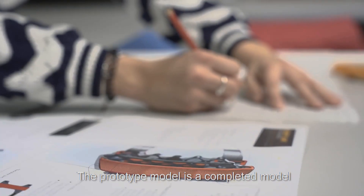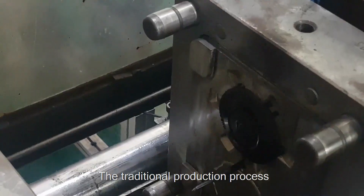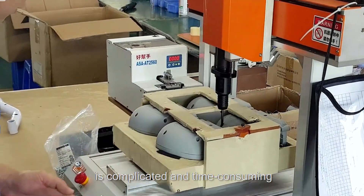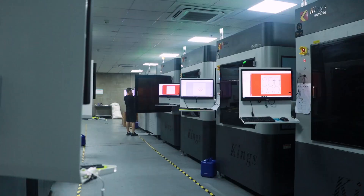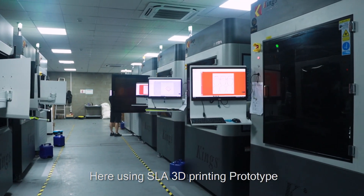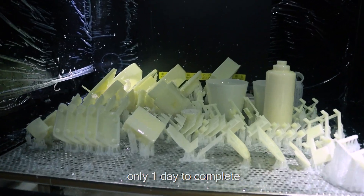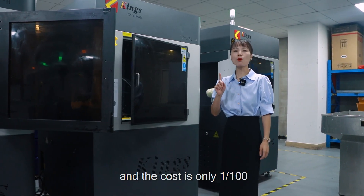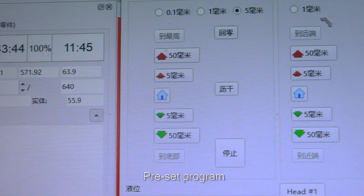The prototype model is a completed model without opening a mold. The traditional production process is complicated and time-consuming — even simple ones take 4 or 5 days. We are using SLA's 3D printing prototype, which takes only one day to complete, and the cost is only one hundredth of traditional prototype production.